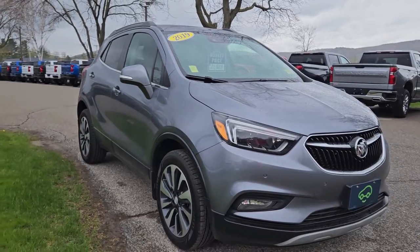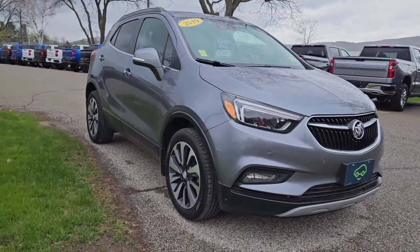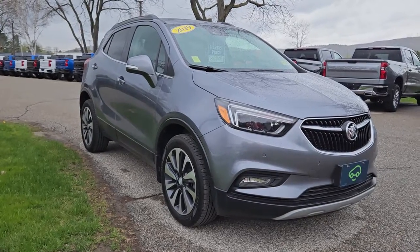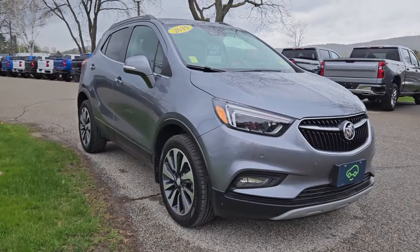If this is a car you're interested in or you want to learn more, click the learn more link below if you're watching on Facebook, or click on the link in the description if you're watching on YouTube. Or better yet, come on in and take it for a test drive yourself at 65 Windcrest Road, Rutland, Vermont, Route 7 South. Hope to see you soon!